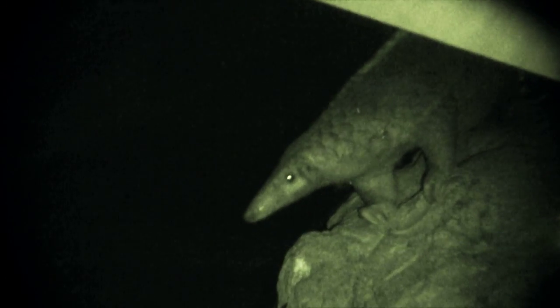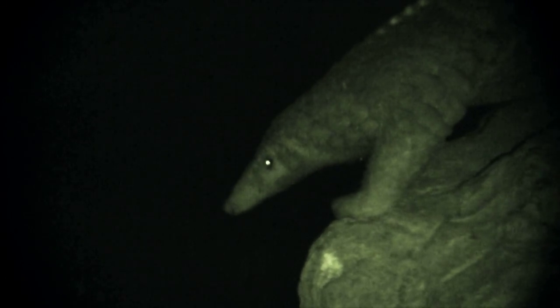Since this is the first pangolin breeding for the Night Safari, we are all really looking forward to it.